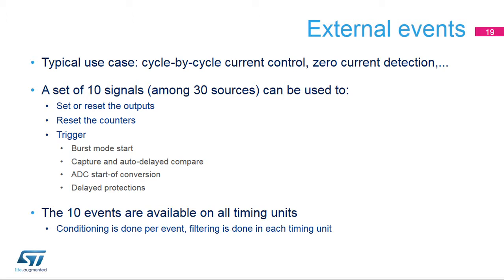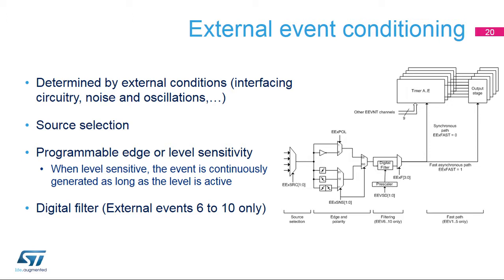The ten external events are available for all timing units. While the conditioning — typically the edge sensitivity — is done globally event per event, a different event filtering scheme can be applied to each timer. The external event conditioning circuitry is a preliminary signal detection stage configured depending on the type of external interface or the amount of noise and glitches present in the incoming signals. The first stage is a four-to-one multiplexer to select the source, usually an input pin or a built-in comparator. It is followed by the definition of the edge or level sensitivity; when the level-sensitive option is chosen, external events are continuously issued as long as the level is active. A programmable digital filter stage allows removal of spurious transitions, at the cost of a higher response latency due to filter propagation delay. This feature is available for external events six to ten only.